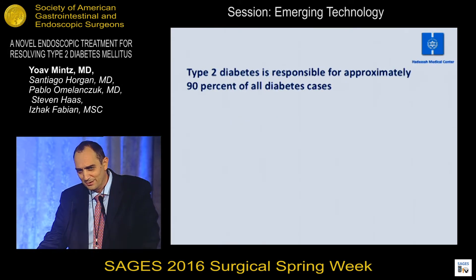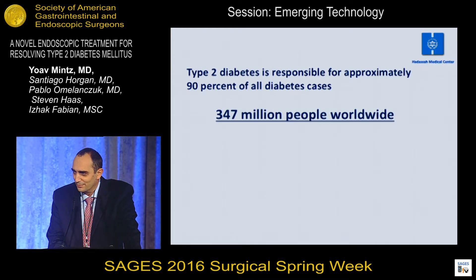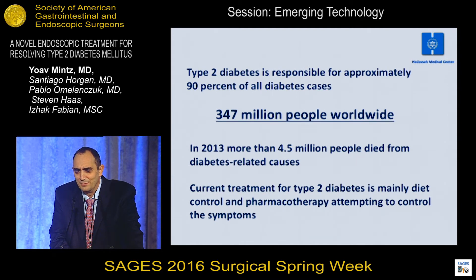Talking about diabetes: 90% of diabetic patients are actually suffering from diabetes type 2. That makes approximately 350 million people worldwide. Every year approximately 4.5 million people die from diabetic-related causes, and the treatment we give them is mainly diet control and pharmacotherapy, attempting to control glucose levels and symptoms.